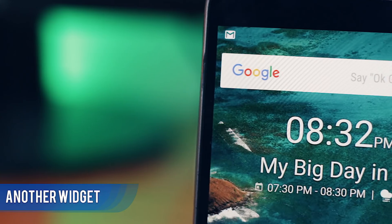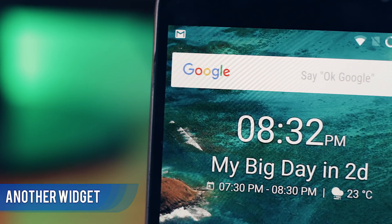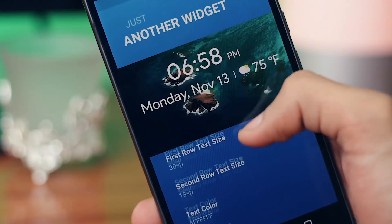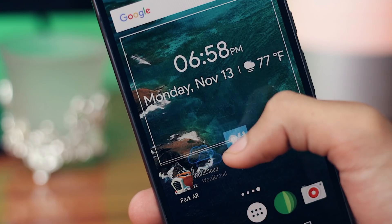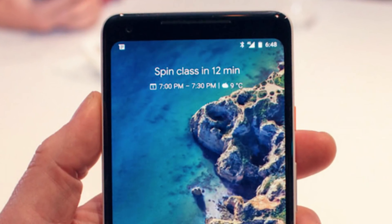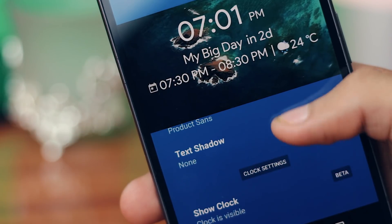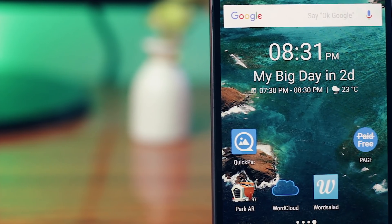Some of you guys who have been following this channel might know that I prefer applications that are simple and functional and can be used in daily life. This widget application fits the description perfectly. The name is 'Another Widget' and it sounds super generic, but it is actually quite cool. If you guys have seen the widget on the Pixel 2 phones, it is very simple and minimalistic, and this widget is very similar to it but offers a lot more features.